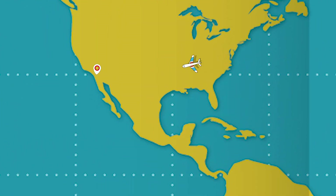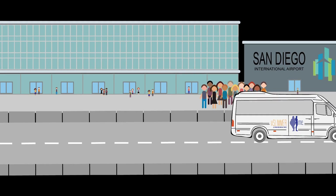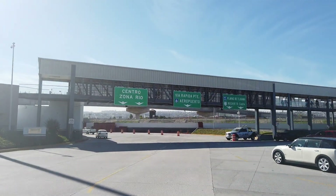Transportation. The day of your arrival to the San Diego International Airport, our driver will pick you up to take you all the way across the border to our facilities, where we will be waiting to perform all the corresponding pre-op evaluations.